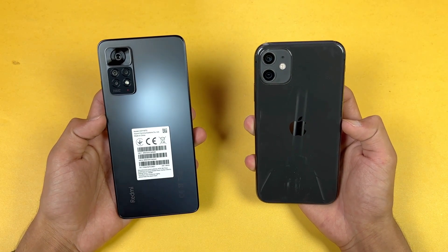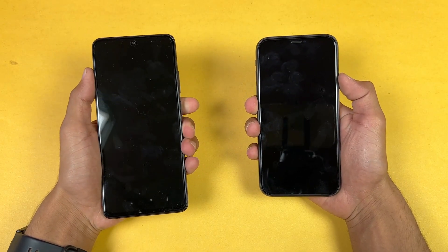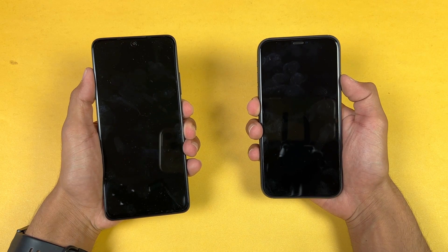The iPhone 11 is a more expensive phone compared to the Redmi Note 11 Pro here in Pakistan, but I want to show you how much difference there is between these two devices. So without wasting any time, let's get right into it — let's quickly boot both phones up at the same time.